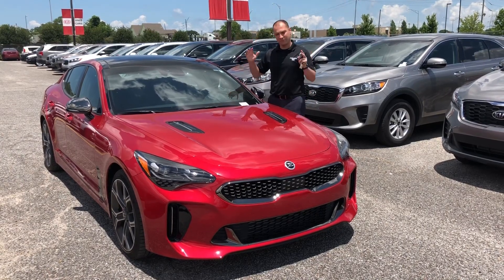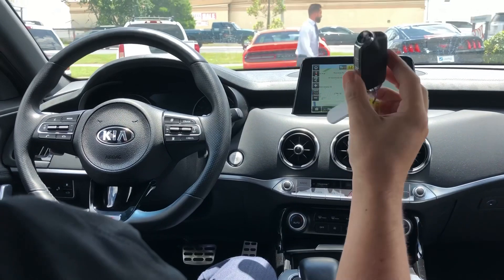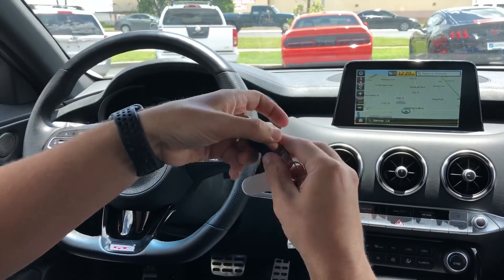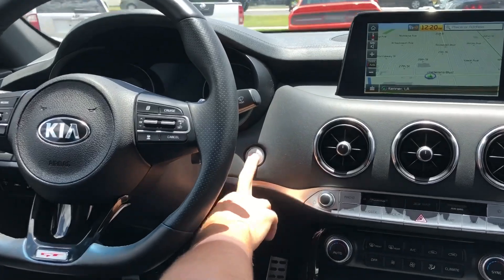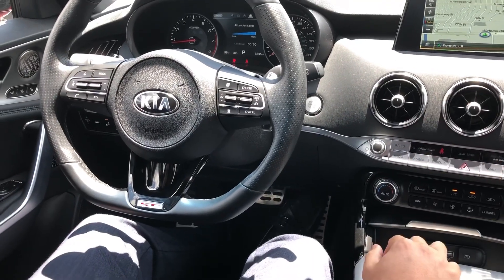Enough talking, let's drive. Now we're inside the car. We have a pretty cool key, actually. The design of the key is pretty nice — you have a physical key if you'd like to open your door. Of course, it's going to be push-to-start. Oh, and the sound is amazing. You can hear right away — six cylinder.